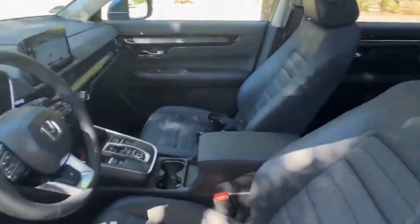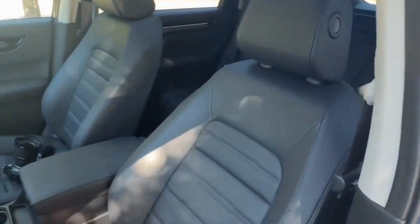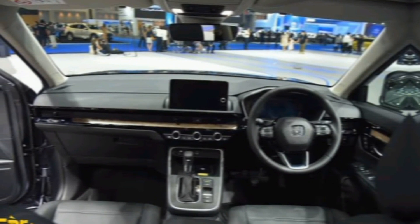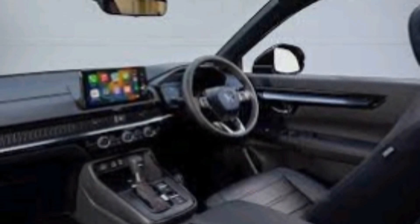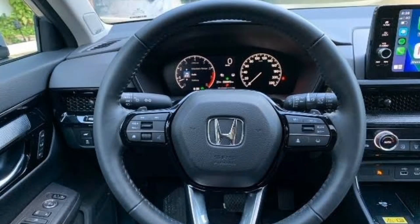The base model now comes with a standard seven-inch digital instrument cluster and a seven-inch touchscreen infotainment system. Higher trim levels get a larger nine-inch touchscreen and a wireless charging pad.